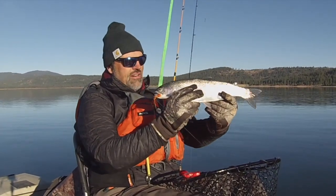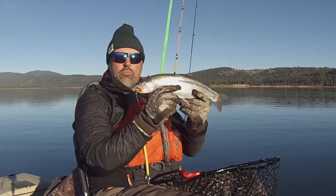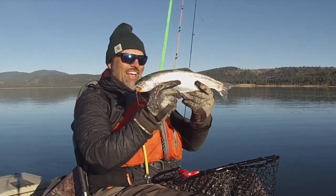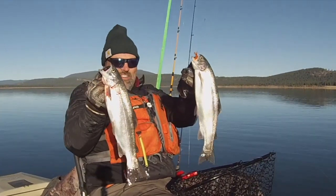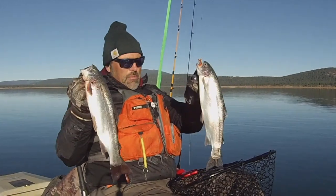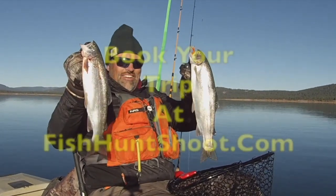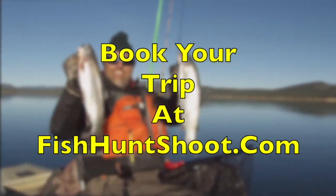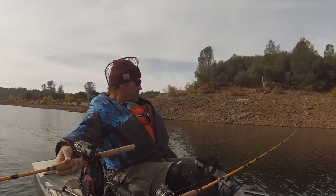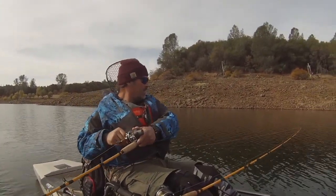Hey guys, you've seen me catch a lot of big beautiful trout like this on video. Why don't you join me on the water? Book a trip with the Kel Kellogg School of Fish and Guide Service and I will put you on the fish and teach you how to catch them yourself. We're going to be guiding at Collins Lake this fall aboard the beautiful FHS patio boat. Go on over to fishhuntshoot.com and book your trip now and you'll be yelling 'fish on' tomorrow. I'll see you there, guys.